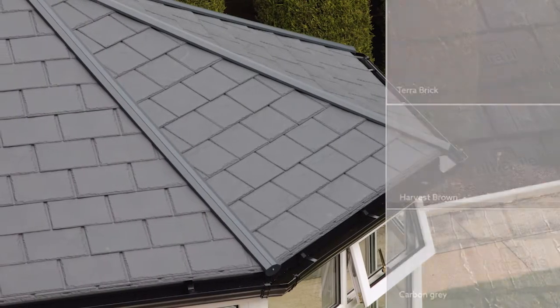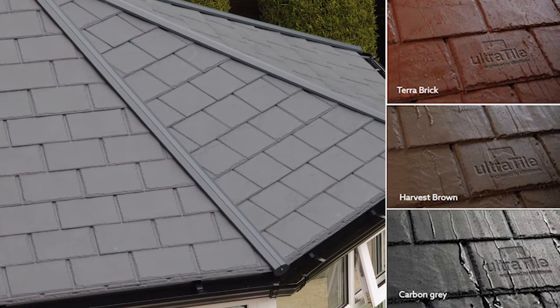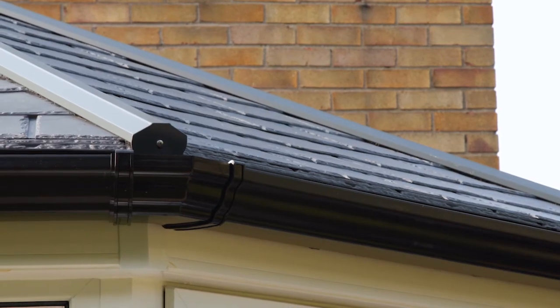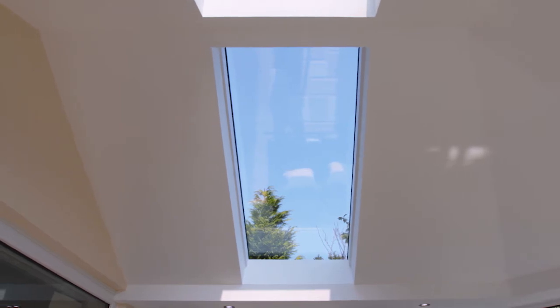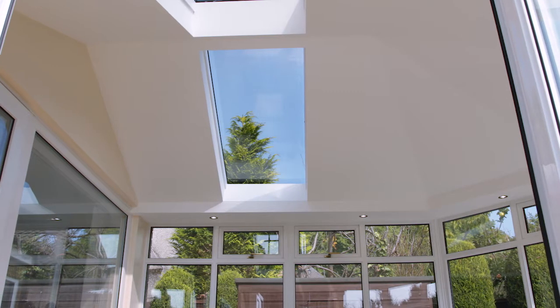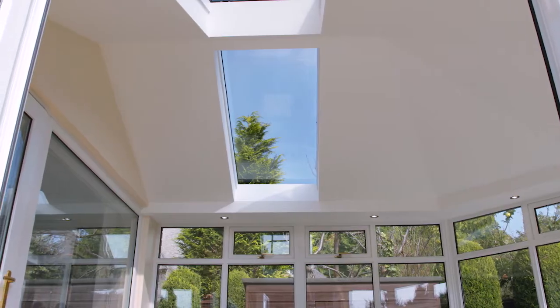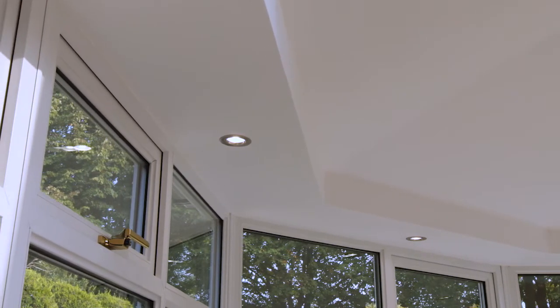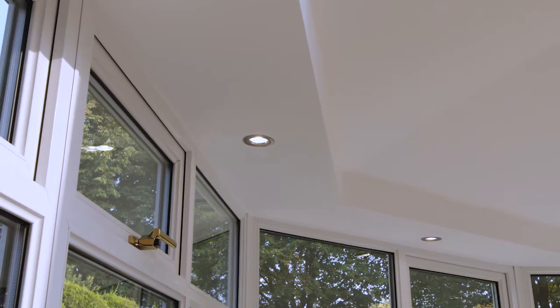Tiles come in a range of slate finishes and can be matched with a range of colored gutters to suit every taste. Inside, the glass panels allow light to flood the space. You can also choose from a range of downlighting and even integrated sound systems.